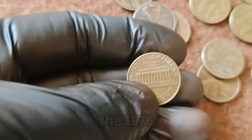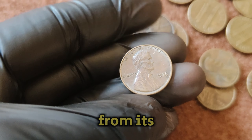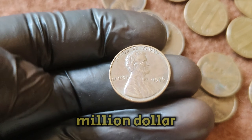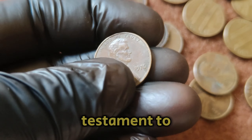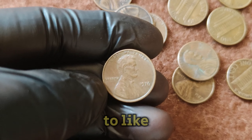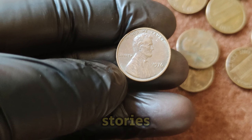The captivating story of the 1976 No Mint Mark Lincoln one-cent penny — from its origins during the bicentennial celebrations to its current status as a million-dollar treasure — is a testament to the fascinating world of numismatics. If you enjoyed this video, don't forget to like, subscribe, and hit the notification bell for more exciting coin stories.